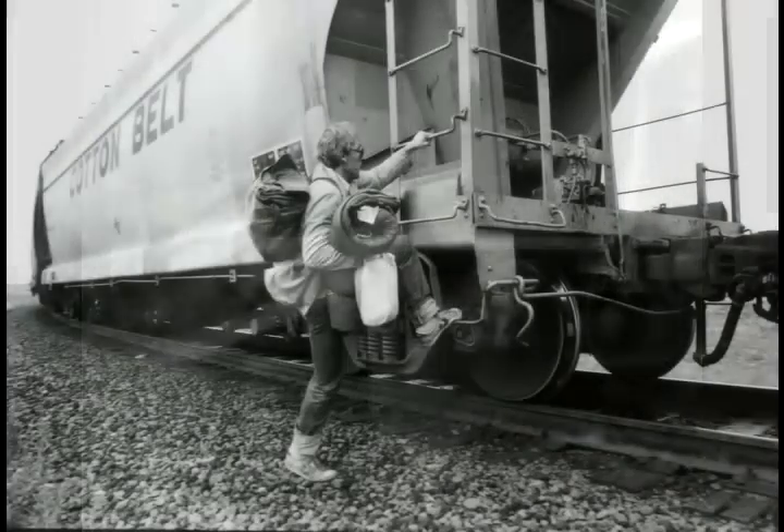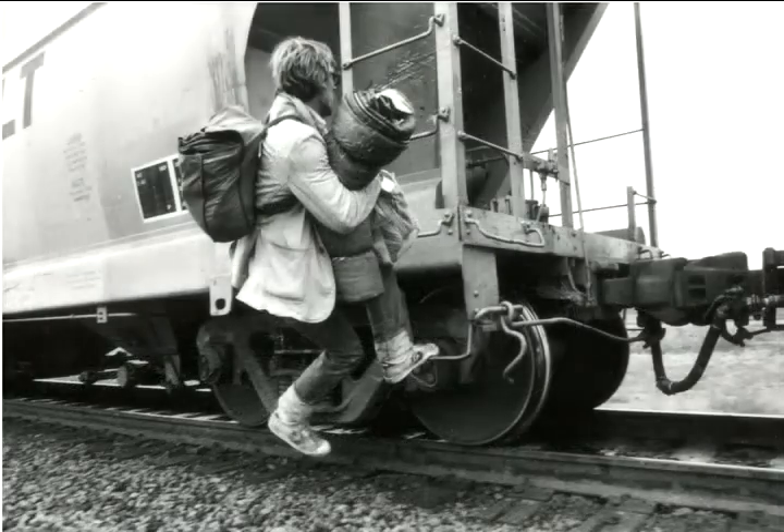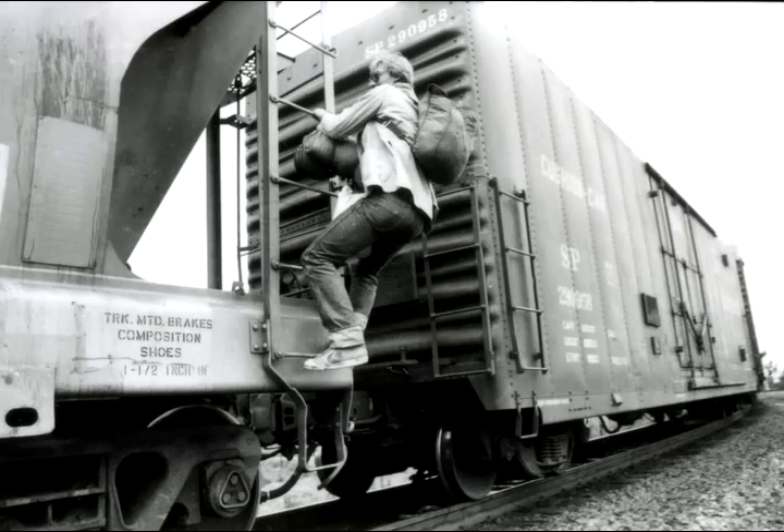When Sam, Michael, and I caught out of St. Louis, it was going just a little slower than this. I threw the gear on, I jumped up, I helped Sam up, grabbed Michael, got Michael up. That's the best way to do it if you're going to be going on the fly — get your gear on, get up there, and help your buddies get up.